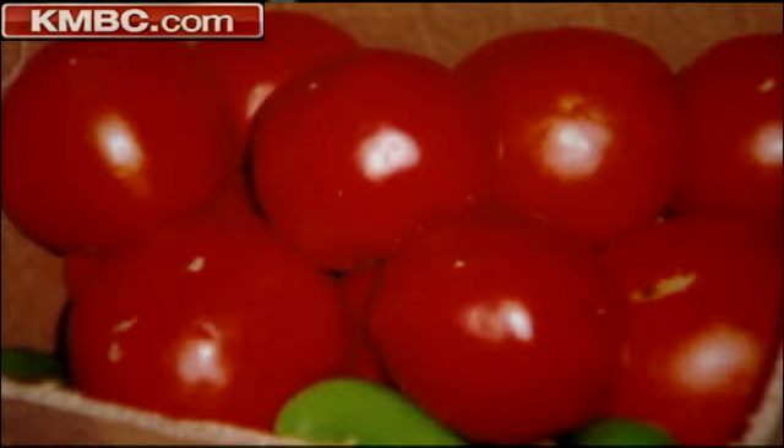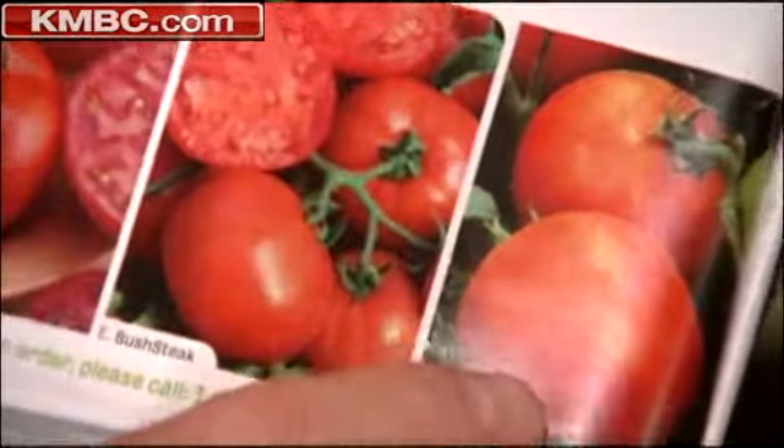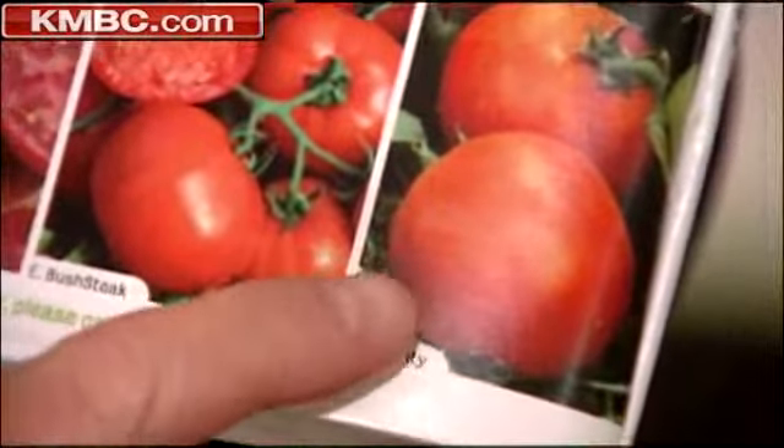More people grow tomatoes than any other vegetable. So what are the best ones to grow in Kansas City? The Bush tomato does real good, and another solid choice is the Goliath. My favorite for Kansas City growing conditions is the Celebrity Hybrid — it is also disease resistant.